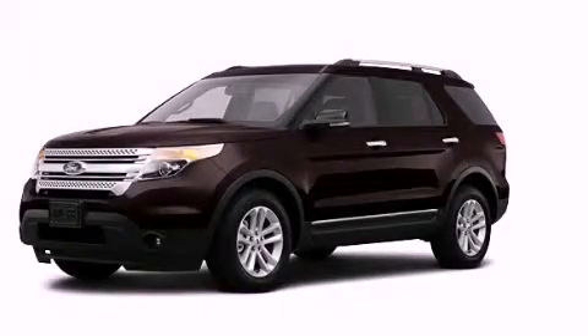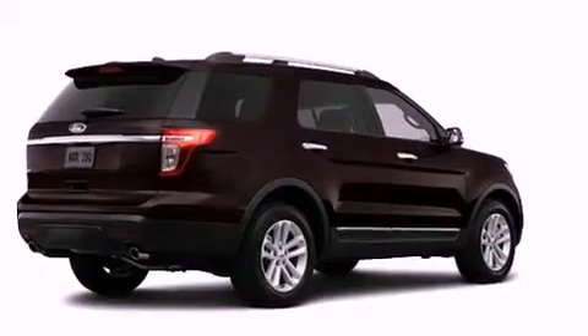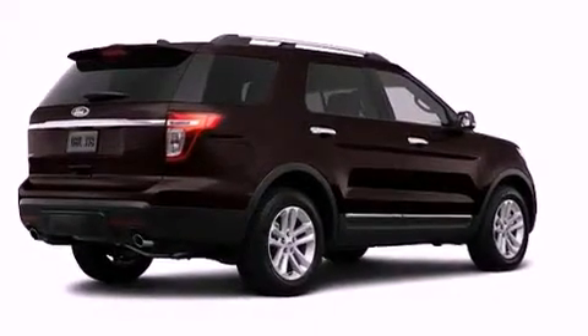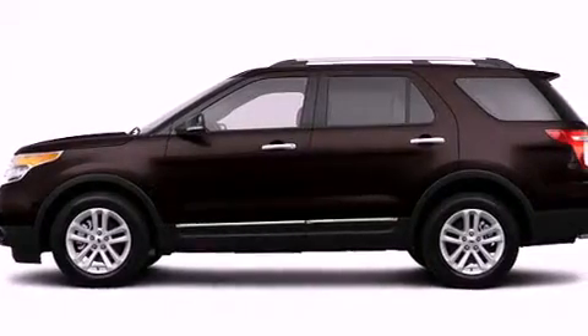This is a brand-new 2013 Ford Explorer for when safety, size, and space are of importance. It has a six-cylinder engine, an automatic transmission, and four-wheel drive.